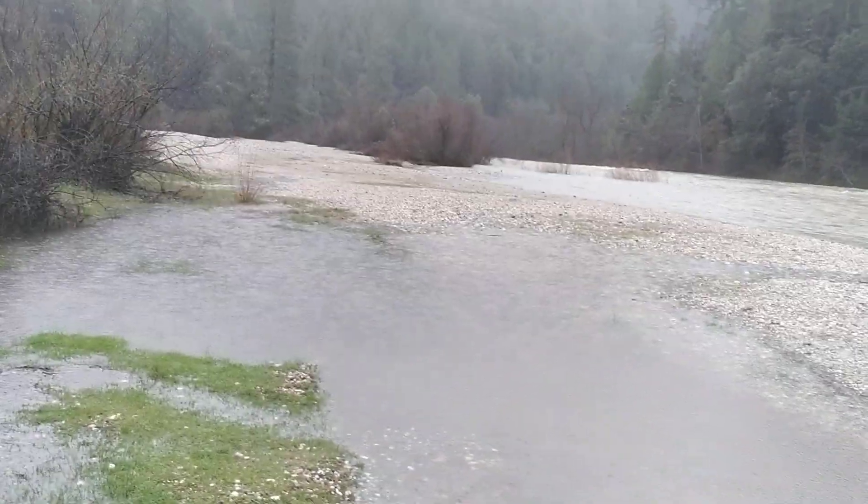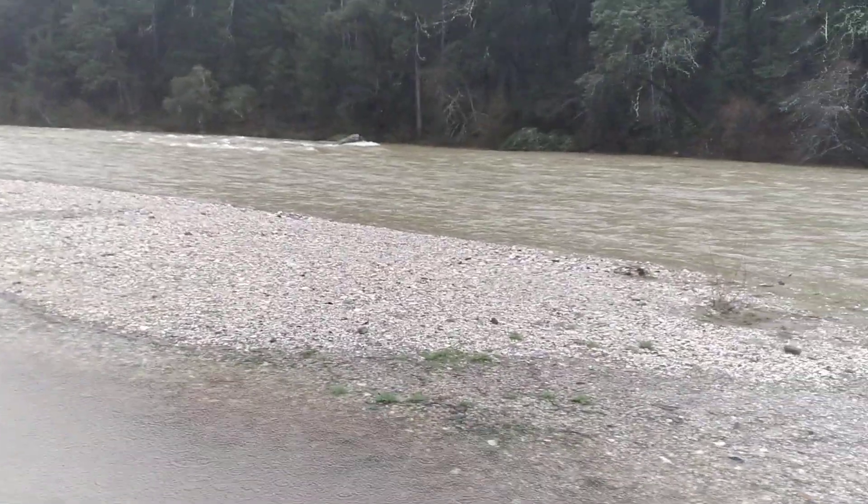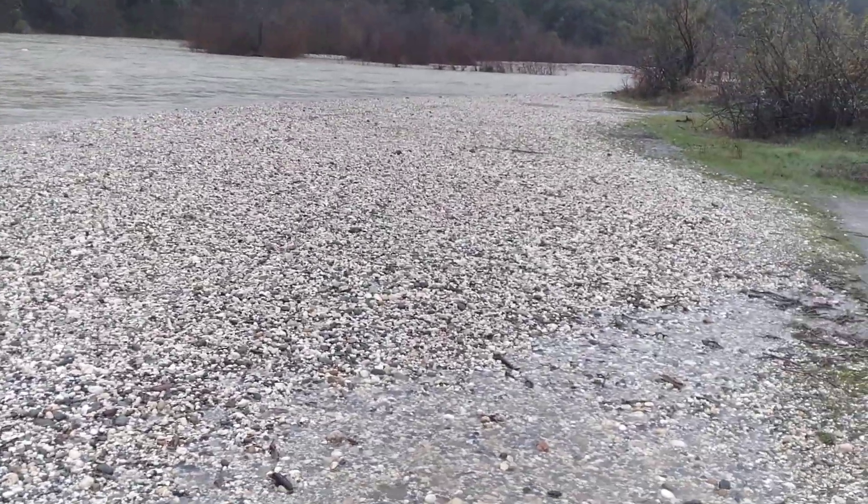This cobble area is slowly getting inundated — you can kind of see that happening. So that's all I wanted to record. It's not over the rock yet and we'll be monitoring the river.